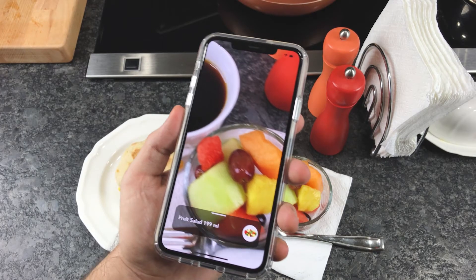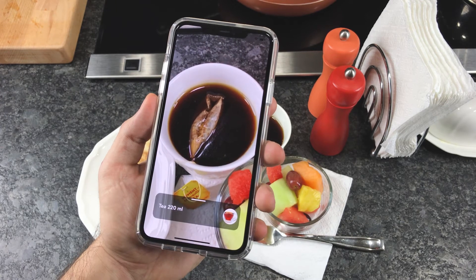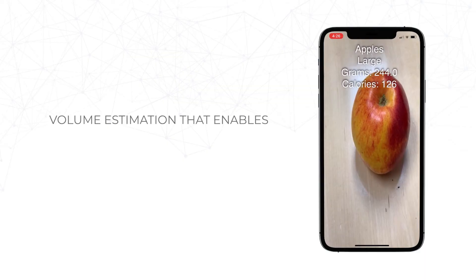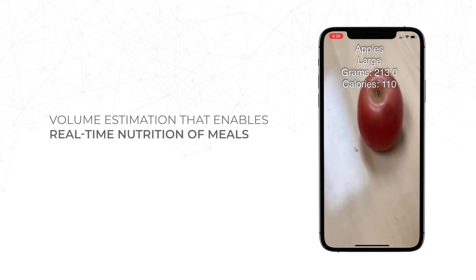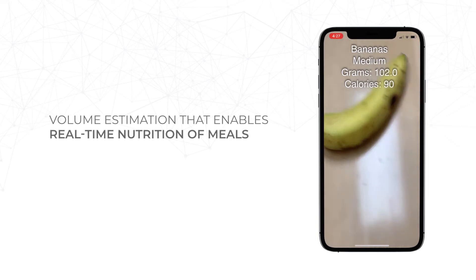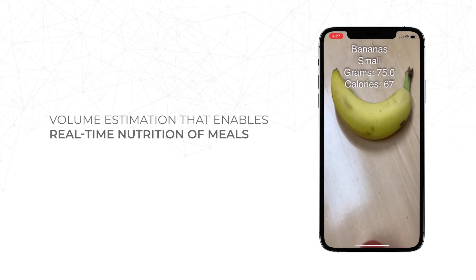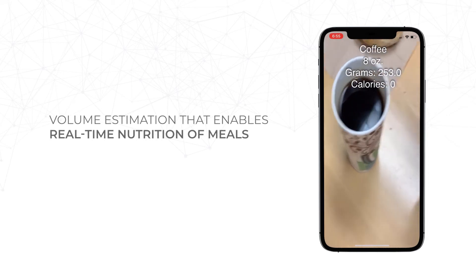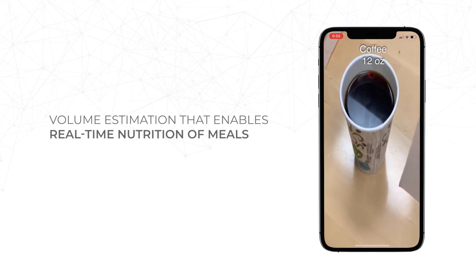Our roadmap includes one of the most requested features in nutrition tracking: the ability to estimate food amounts and show users real-time nutrition of their meals. For beverages and soups, our SDK recognizes standard serving sizes, like a 12-ounce vs. 8-ounce cup of coffee, while showing volume amounts in grams and the calorie count.